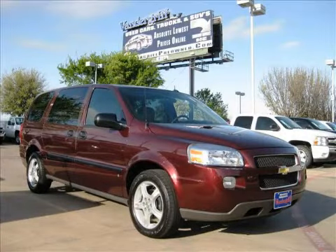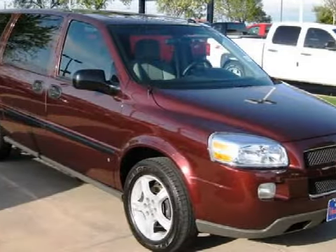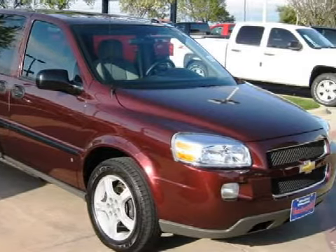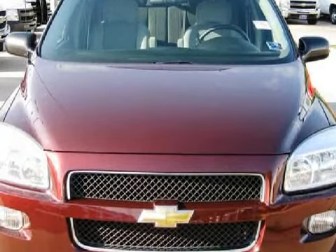This spacious 2008 Chevrolet Uplander is equipped with a responsive 3.9 liter V6 engine, a fluid automatic transmission, the safety and efficiency of front wheel drive, and has only 26,530 miles.